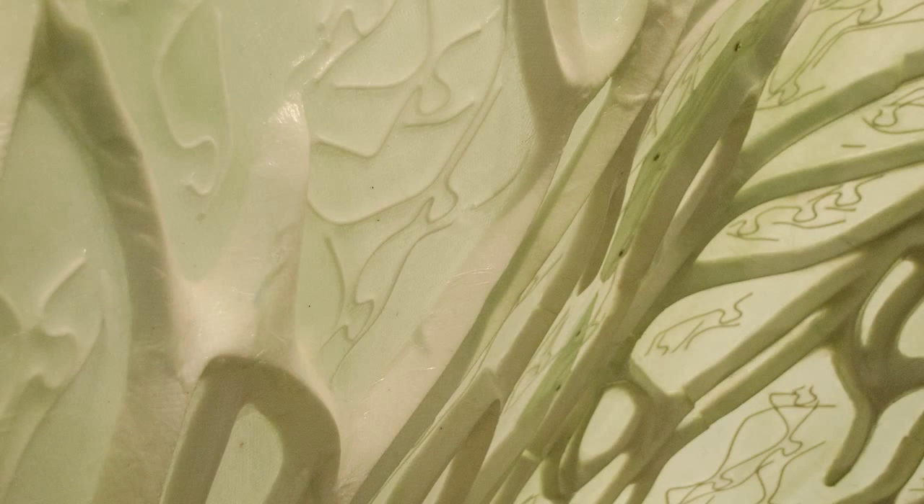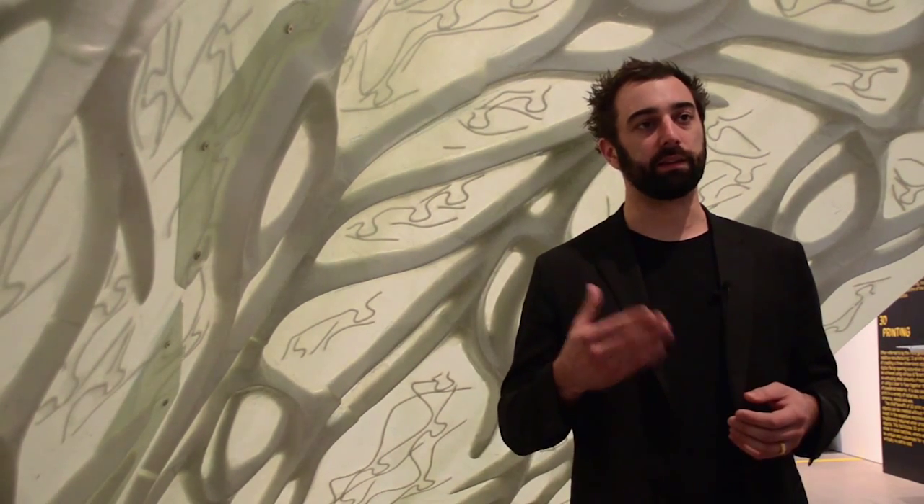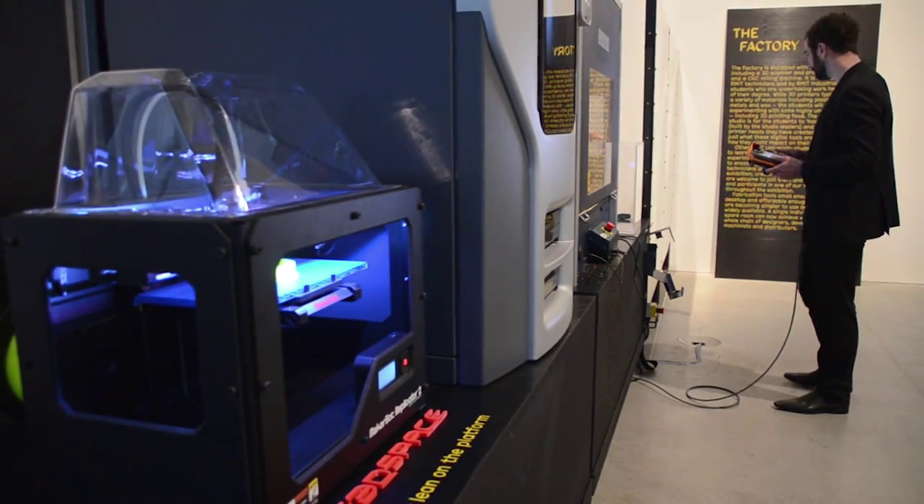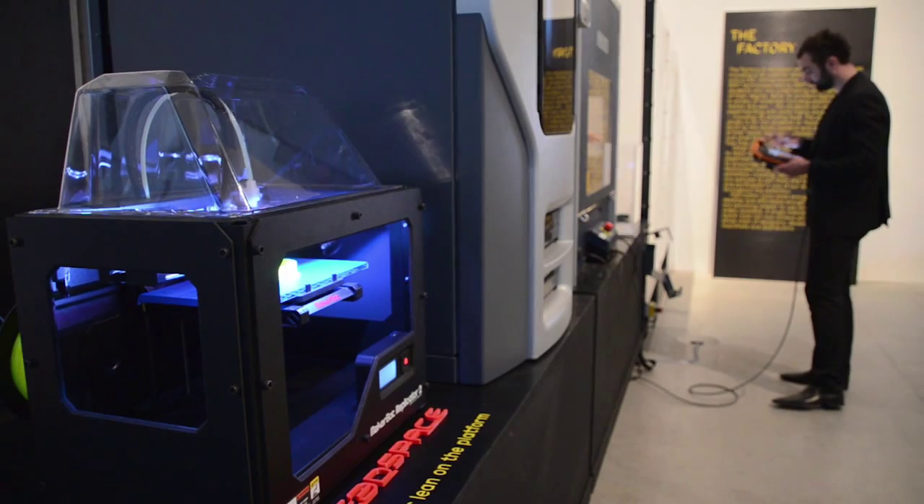Fiberglass is laid up by hand. I wouldn't quite say it's a traditional construction technique, but it's a technique that's been in boat building for several decades. My research is really about algorithmic design — a form of generative design. When I talk about generative design, I really mean designing the design process as much as designing the object. The other part of the research is how you begin to build these things using new manufacturing techniques, such as robotics and 3D printing.